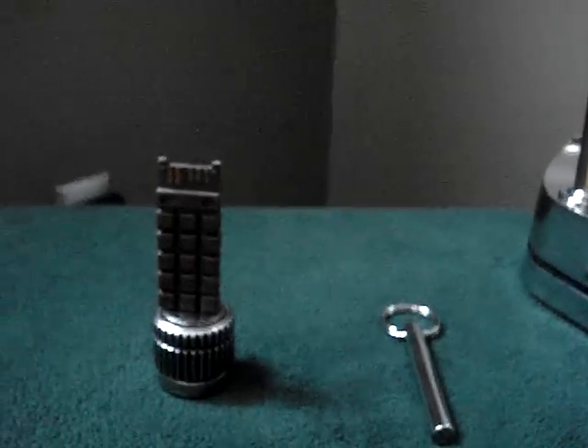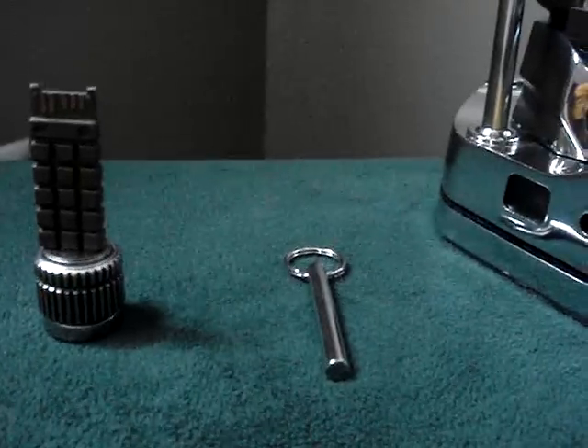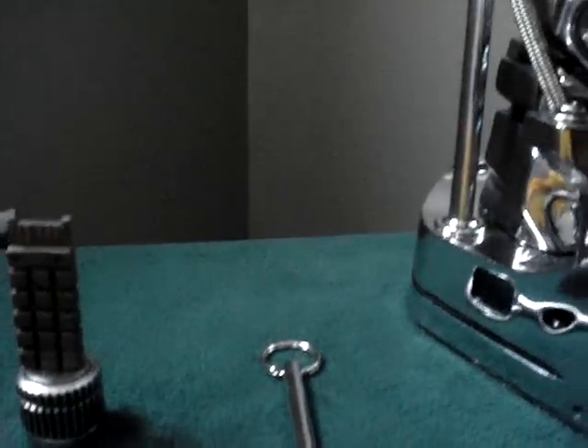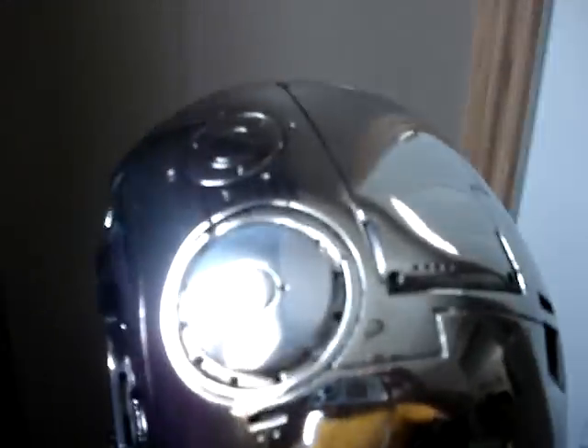The accessories are pretty cool. They have replicas of the microchip, and this little piece right here has a little magnet so you can pull the microchip out. You can actually open the port cover here.